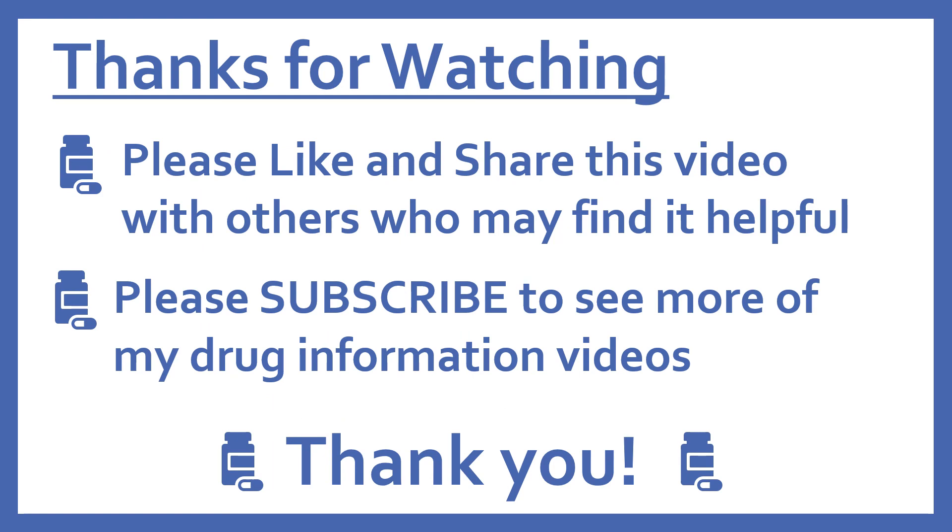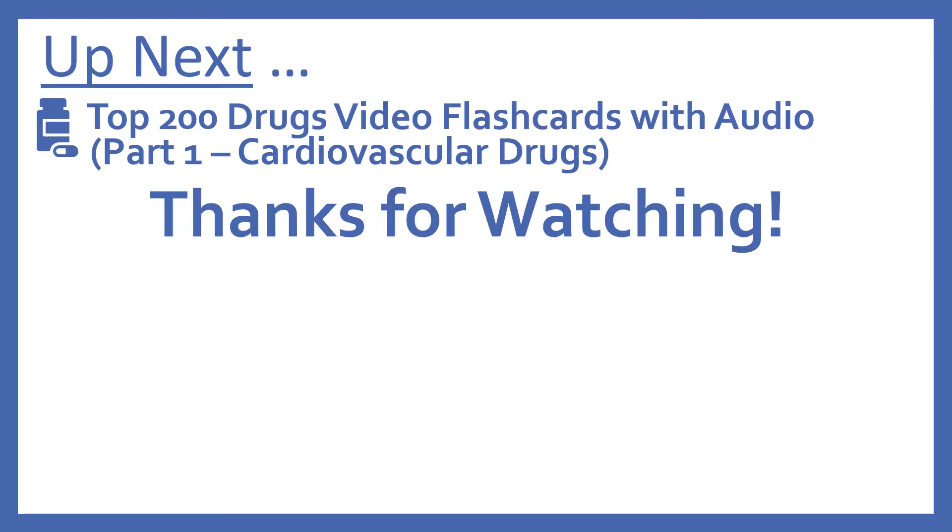Please like and share this video with others who may find it helpful, and please subscribe to see more of my drug information videos. Thank you. And up next, we will begin a new series with our top 200 drug video flashcards with audio, reviewing the medications from this series. We'll start with part one, cardiovascular drugs. Thanks for watching.